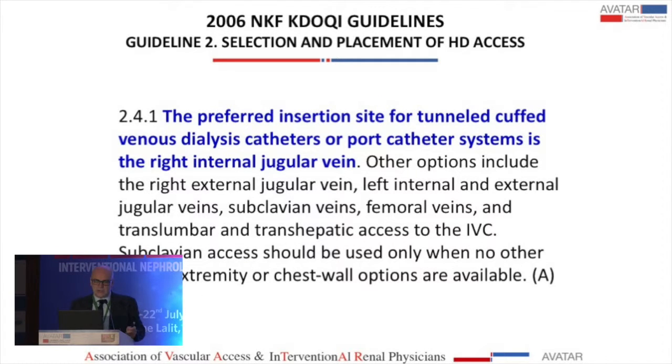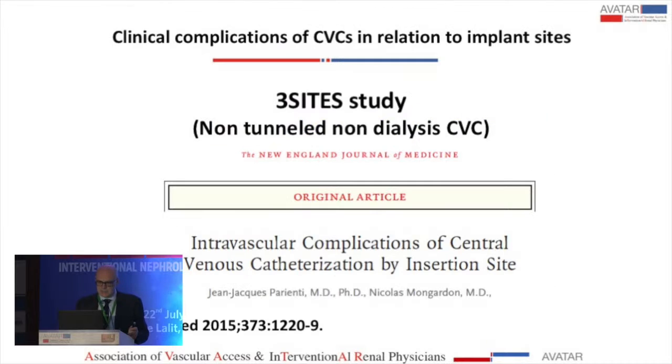We should avoid femoral catheters in patients who are candidates for kidney transplant. And the preferred insertion site is the right internal jugular vein. This is what the guidelines say.